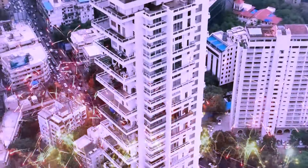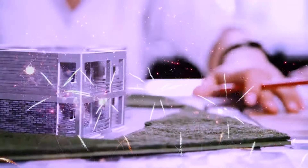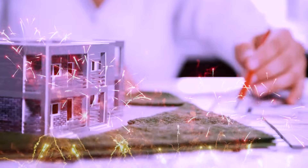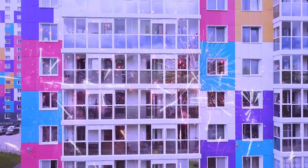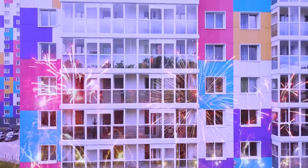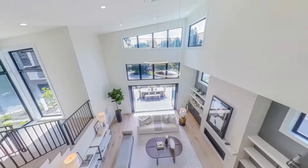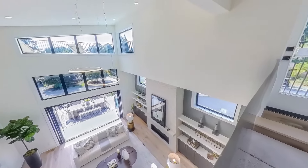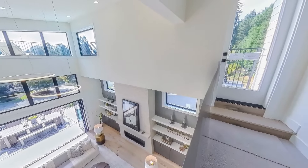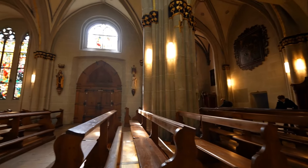A glimpse of opulence: the exterior. As you approach Antillia, its grandeur becomes evident. This 27-story residential tower, located at Altamount Road in South Mumbai, boasts over 400,000 square feet of living space. The exterior design is a blend of modern and traditional elements, creating a visually stunning structure that stands out among the city's skyline.